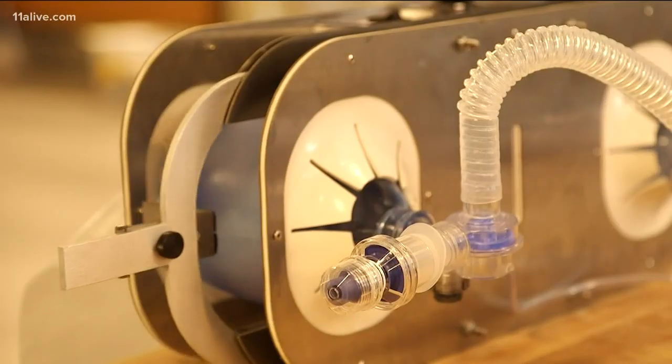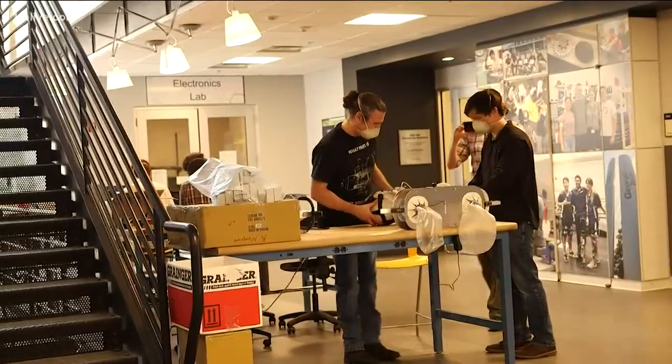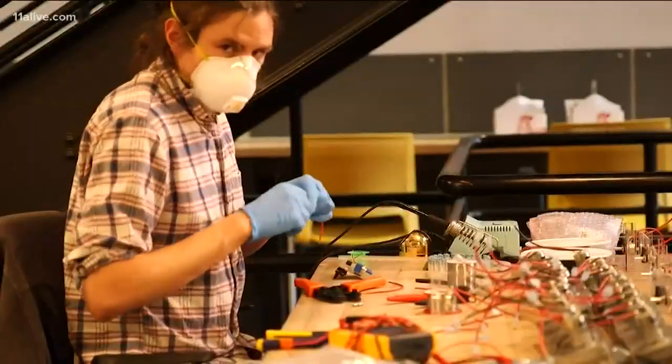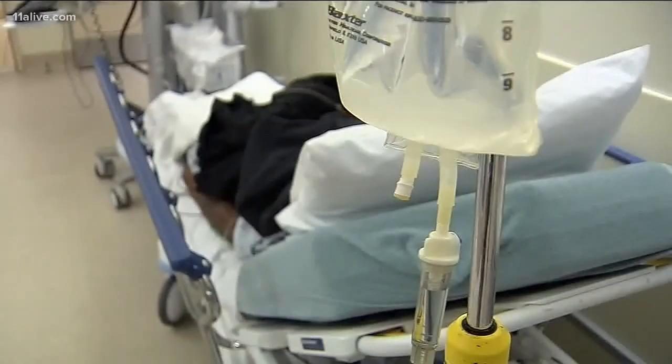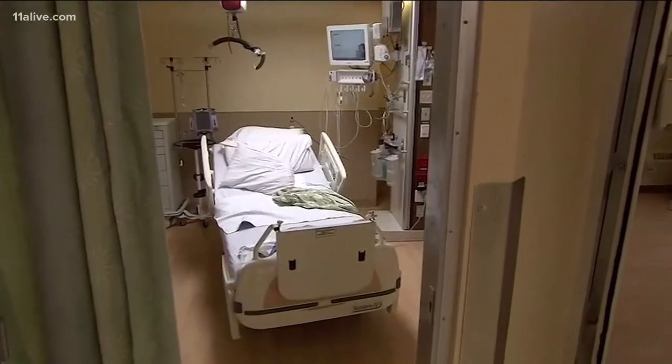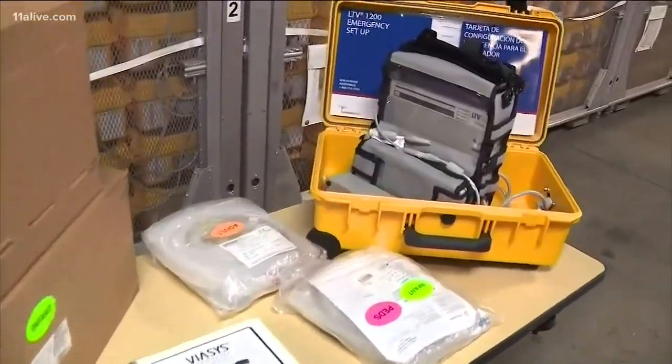Because COVID-19 can attack the lungs and impair breathing, ventilators have become essential treatment tools. Georgia Tech has partnered with Cranfield University in England to develop a low-cost emergency ventilator, which engineers at Tech were testing last week. The developers say these ventilators are intended as stopgaps for patients waiting for fully equipped hospital ventilators, which health care officials say are likely to be in short supply as COVID-19 cases increase.